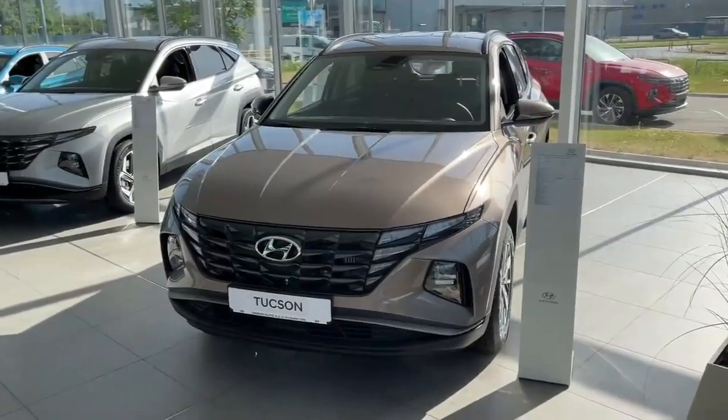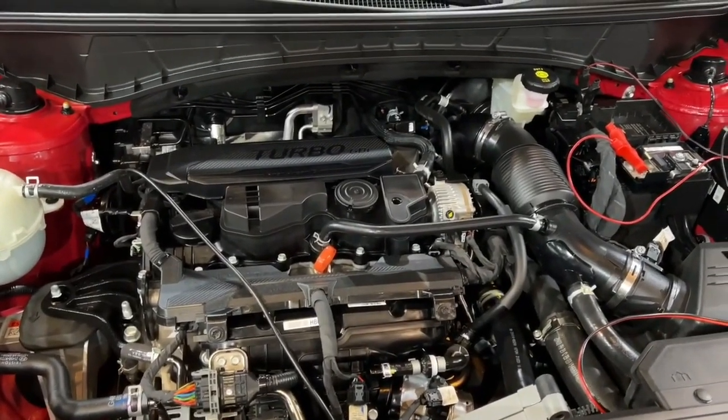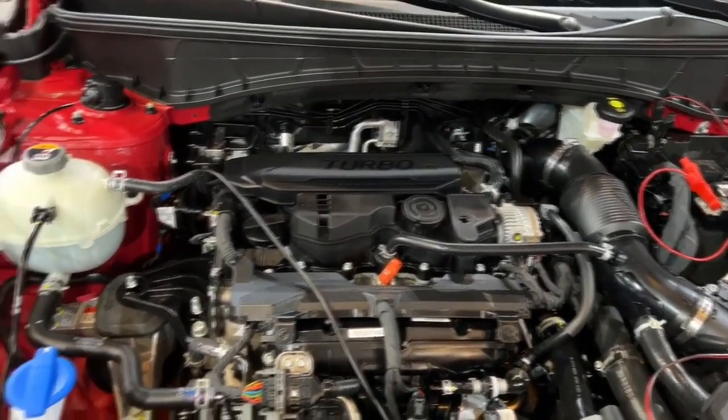For the normal Tucson, if you have a transmission, we can recommend it to you, and that's what you can do.